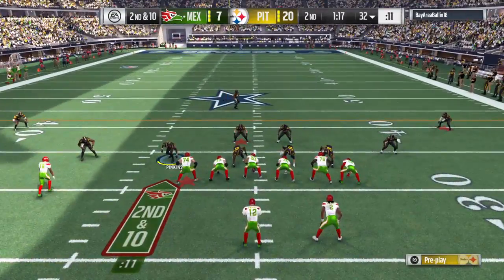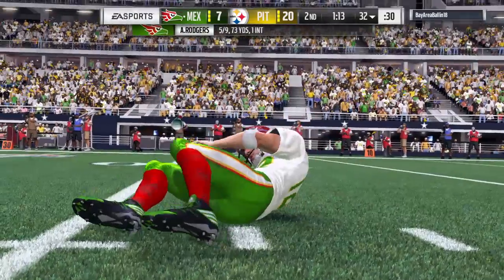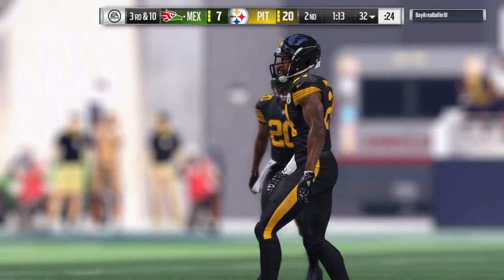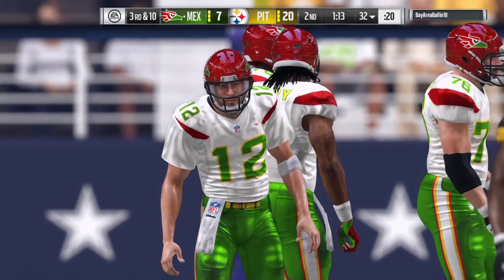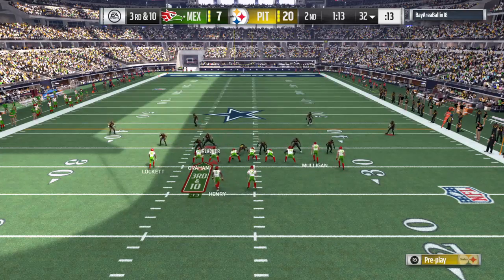Rodgers again here on second and 10 — and he'll be hit as he releases it, and that will fall incomplete. Defenses get to the quarterback that quickly — a lot of times it's called a jailbreak. It wasn't quite that fast, but fast enough that he had no time to look downfield and set himself to throw, and as he tried to do that he was hit and it forced an incompletion.